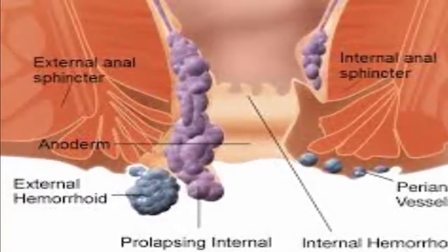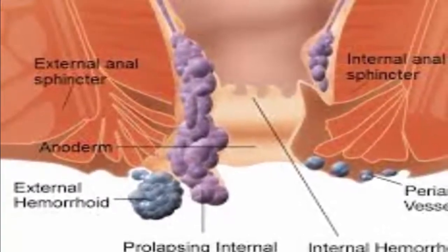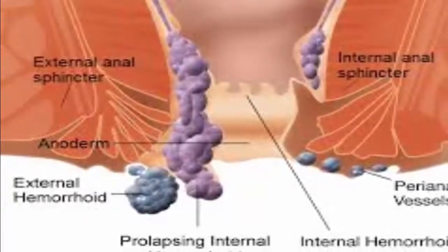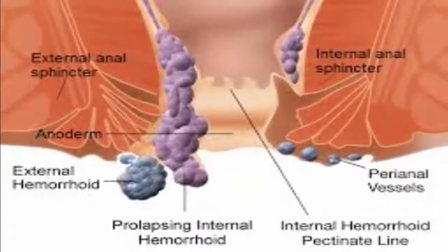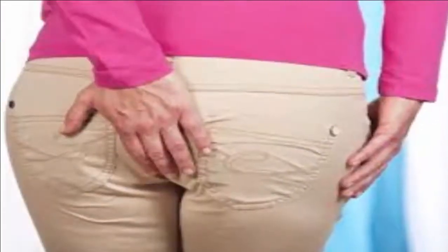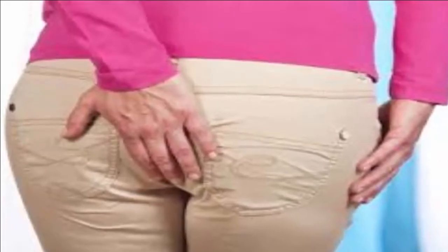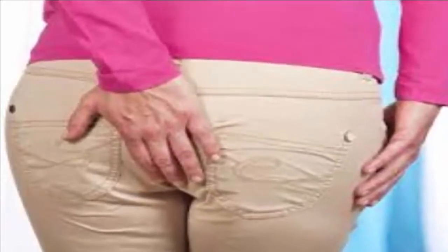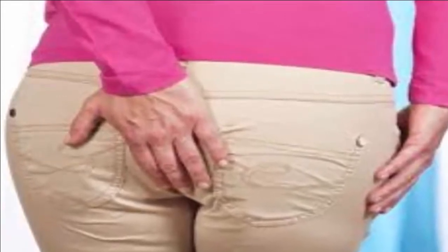Dr. Jacqueline Wolf, a gastroenterologist and associate professor of medicine at Harvard-affiliated Beth Israel Deaconess Medical Center, offers effective steps you can take to care for hemorrhoids — and when it's time to seek out a procedure to remove them. Here are six self-help tips to ease hemorrhoid pain and promote healing.